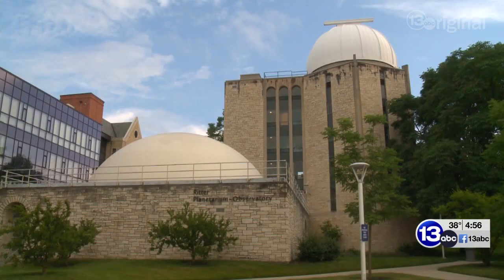It's daytime right now, so obviously the optimal time is at night. But in the daytime, we've got the observatory upstairs. Let's go check that out. Sounds great.